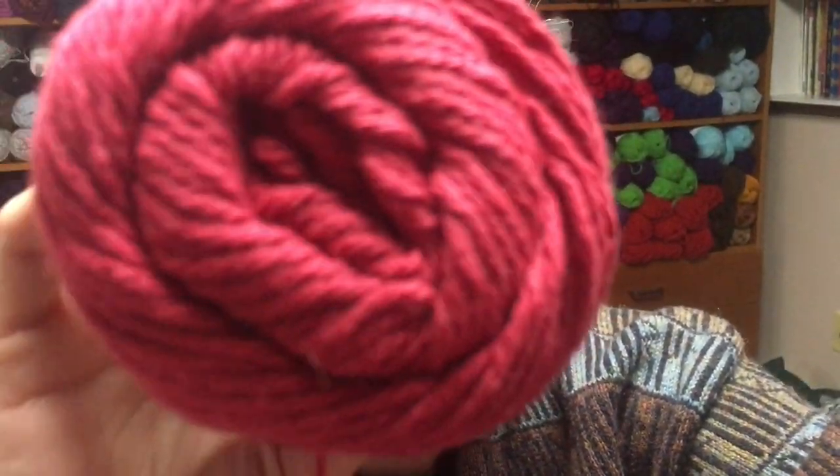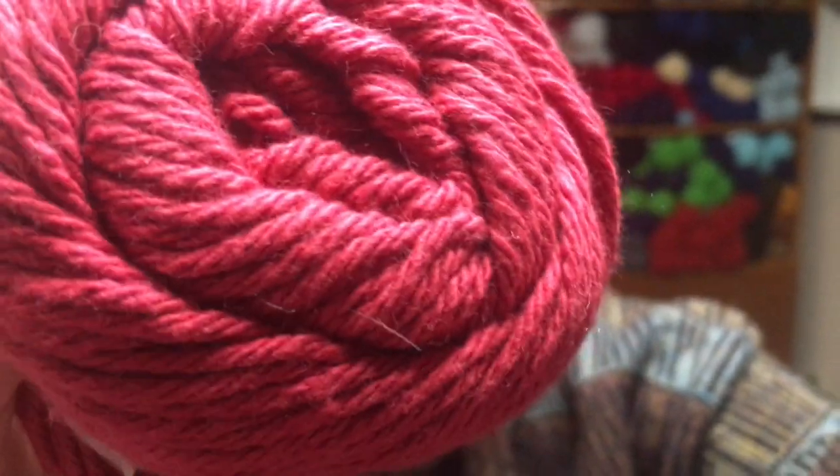I also have Peaches and Cream, which is 100% cotton in the color rouge red — however, that reads pink to me, so that's why it's in the giveaway. Pink is my least favorite color. Again, someone else will love this yarn. And this one is 120 yards.